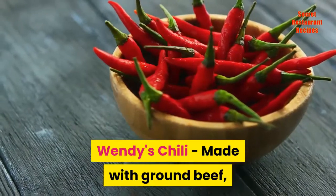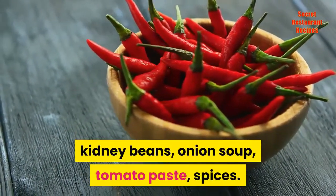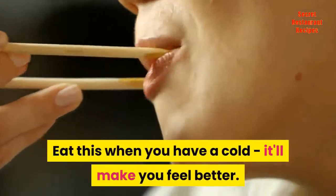Wendy's Chili, made with ground beef, kidney beans, onion soup, tomato paste, spices. I love Wendy's Chili. Eat this when you have a cold, it'll make you feel better.